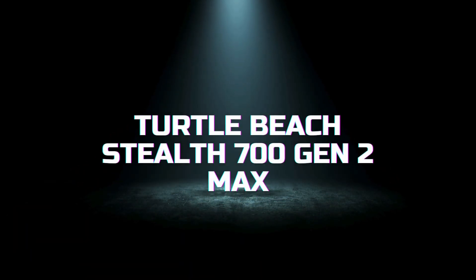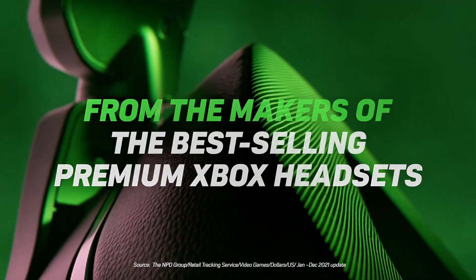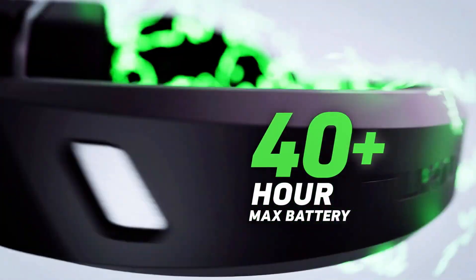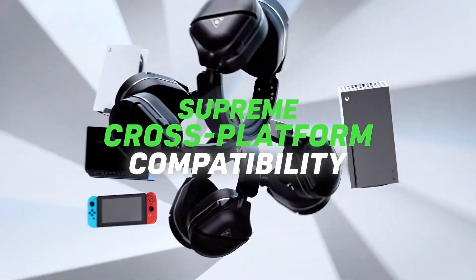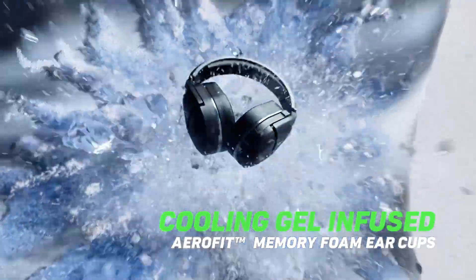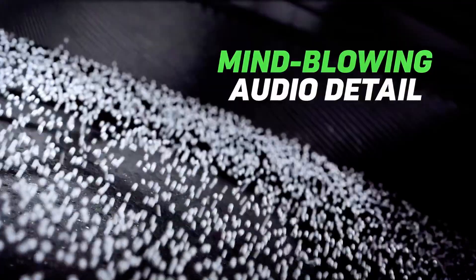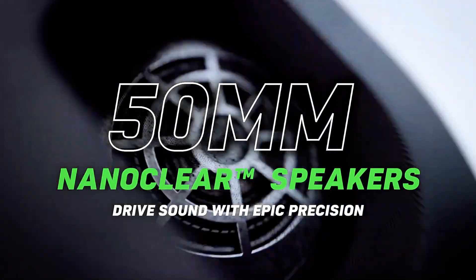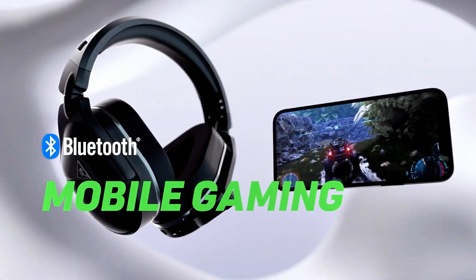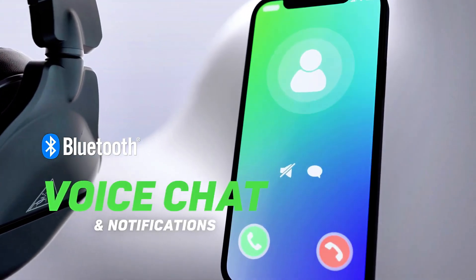The Turtle Beach Stealth 700 Gen 2 Max offers an impressive combination of sound quality and comfort, making it a great choice for gamers. These headsets feature high-performance 50mm nano-clear speakers that deliver crisp highs and booming lows, along with an updated dual-foam ear cushion design for enhanced comfort and passive noise isolation. The superhuman hearing sound setting allows you to hear subtle, game-changing sounds, and the long-lasting 40-hour battery life ensures you can game for extended sessions. The headset is equipped with a flip-to-mute mic that provides clear, reliable communication.